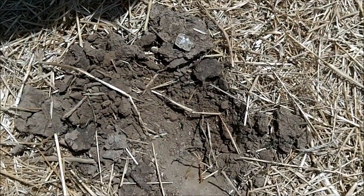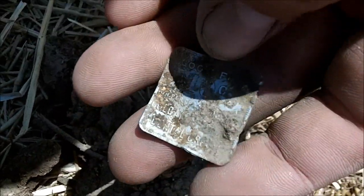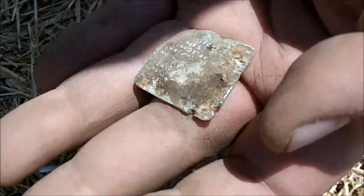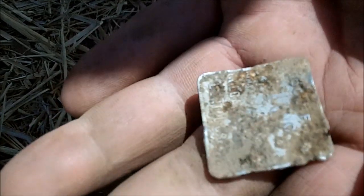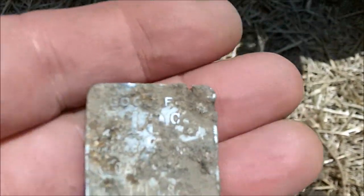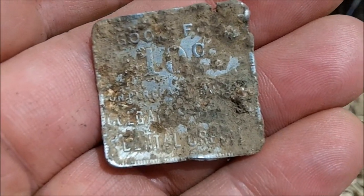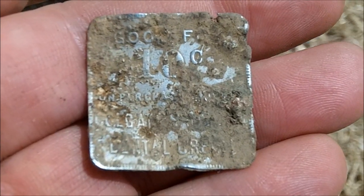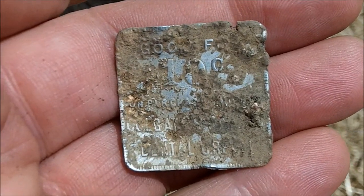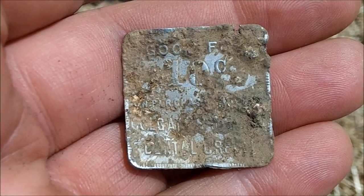Chris called me over. He thought it was a flower tag, but he started scratching at it and it said 'good for 10 cents.' It is a token — a square token. It's going to need some cleaning, but on the bottom you can make out 'dental cream' and I think the word Colgate. It's an oldie. Dental cream — that's my favorite brand. John's a retired dentist, so we have our dental cream expert on site. Of course, dental cream was toothpaste. Good for 10 cents — you're probably looking at a 1920s token here. Very nice — and a square token to boot. Awesome job, man. That's a neat one.